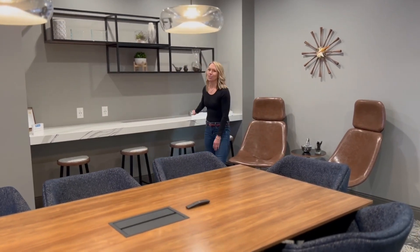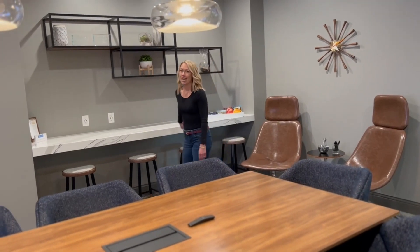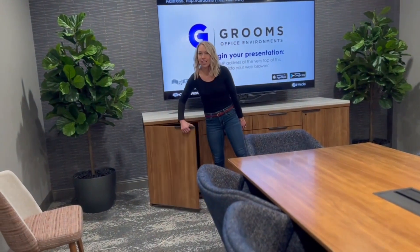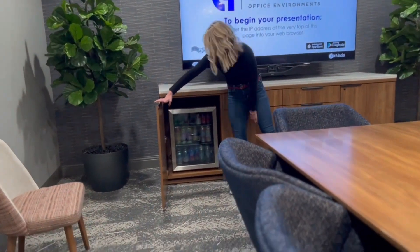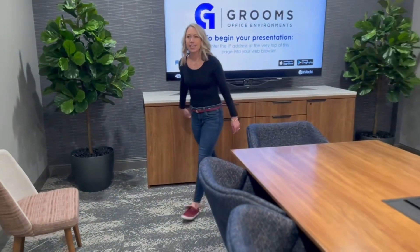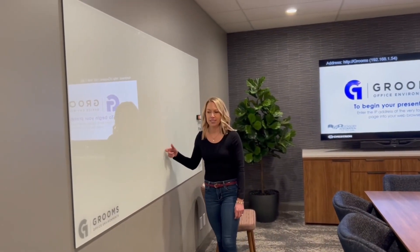We also have snacks back here, so if you ever come to Grooms and you need a snack, I've got those loaded for you. We've also got drinks here in this cabinet if you're thirsty, and we have a coffee machine in the kitchen — I'll show you that later. Another nice thing that we sell are glass boards, which are very popular. Most companies need them, and we can brand them to match your company's logo and colors.